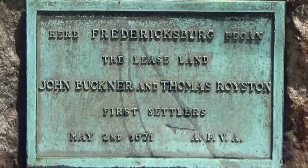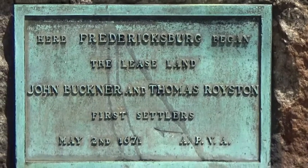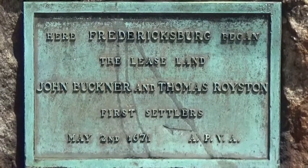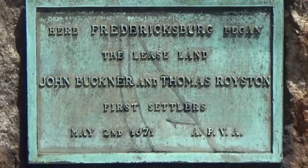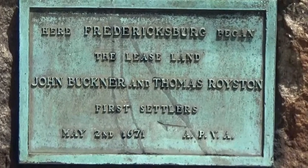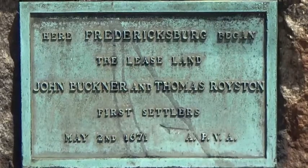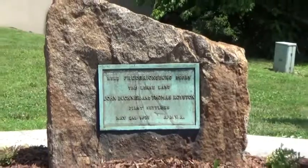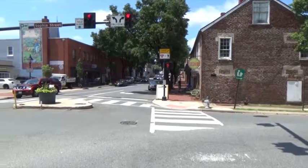Here in Fredericksburg, Virginia, I'm here in downtown at the corner of William and Sophia Street. Here's a plaque that says Fredericksburg began its lease land — John Buckner and Thomas Royston, the first settlers, May 2nd, 1671. It's on this rock right here, and this is what this corner looks like.